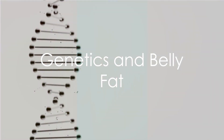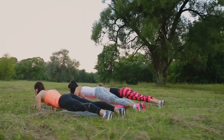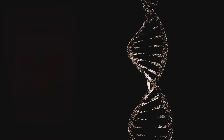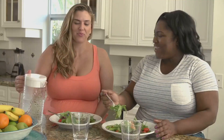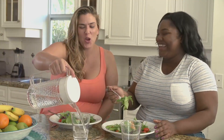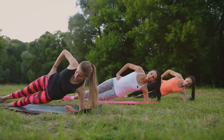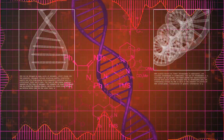Ever wondered why your belly fat seems immune to your weight loss tactics? Genetics might have the answer. Our genes influence the way our bodies store fat, and some of us may find that fat accumulates more readily around the belly, making it a stubborn area to slim down. But genetics is not your weight loss destiny. Creating a calorie deficit can override this genetic predisposition. When you consume fewer calories than your body needs, it taps into its fat stores for energy — including stubborn belly fat. With a sustained calorie deficit, you can bid farewell to that unwanted belly bulge.